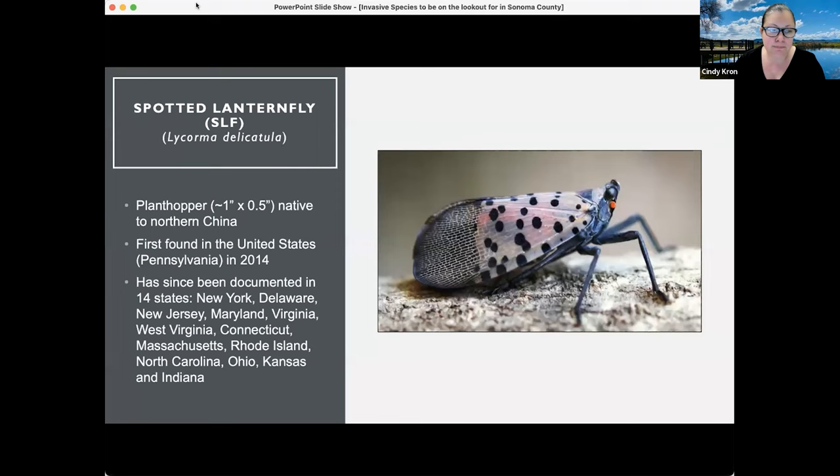Spotted lanternfly, as you can see in the photo of the adult, is a plant hopper. It's about one inch in length, so it's a pretty good size insect — very noticeable. It's native to northern China and was first found in the United States in Pennsylvania in 2014.